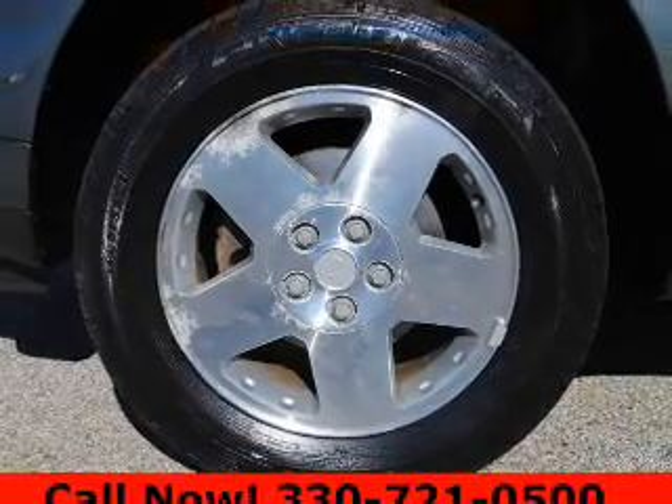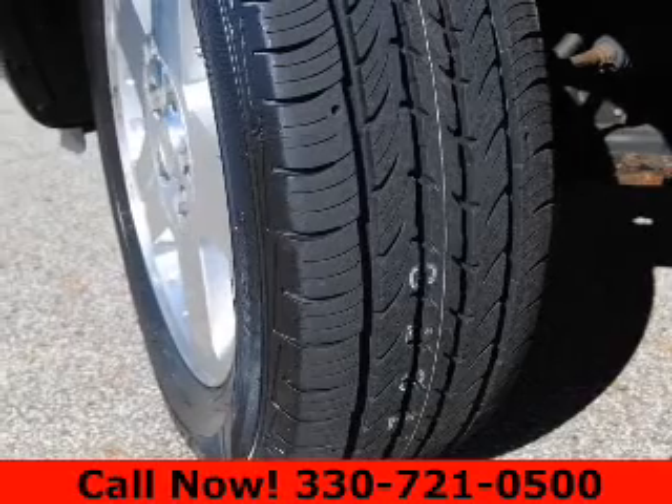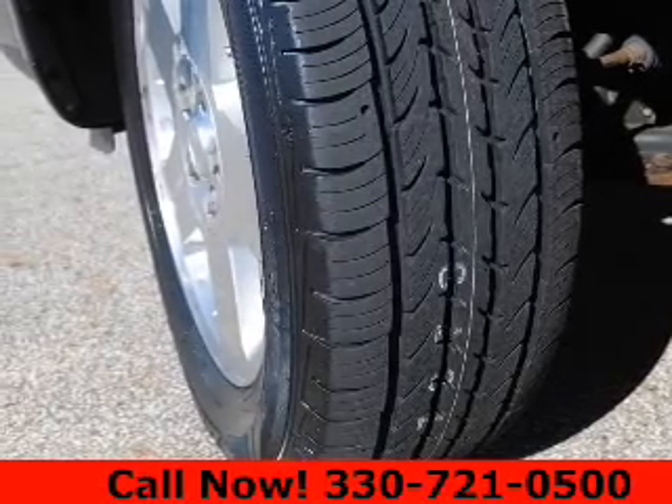Keyless entry, leather seats, power windows, cruise control, an AM FM stereo, power mirrors, power steering. Call today to schedule a test drive.